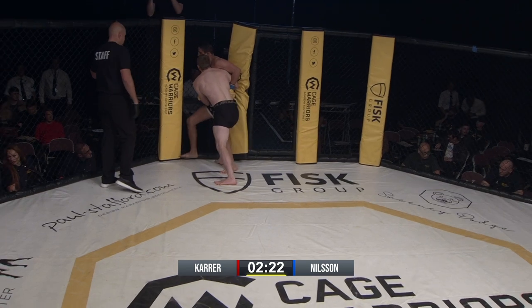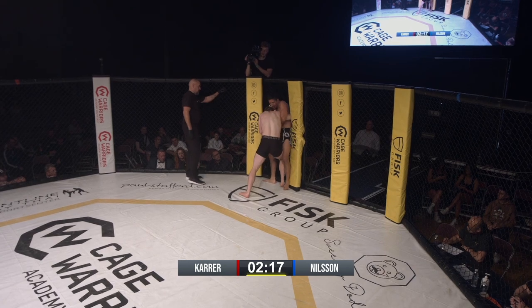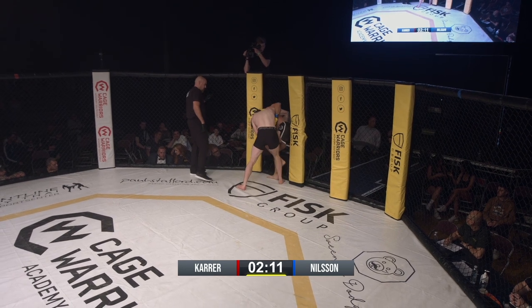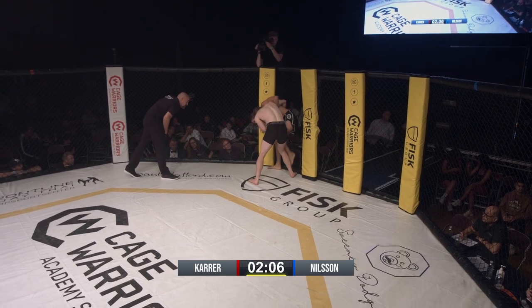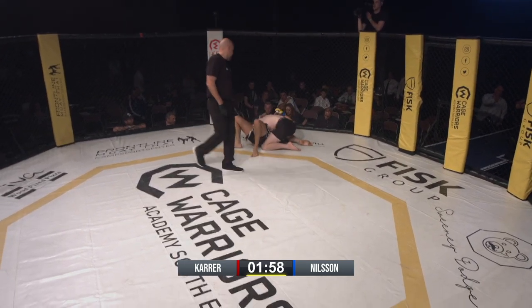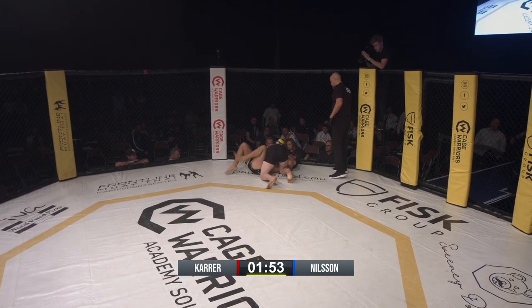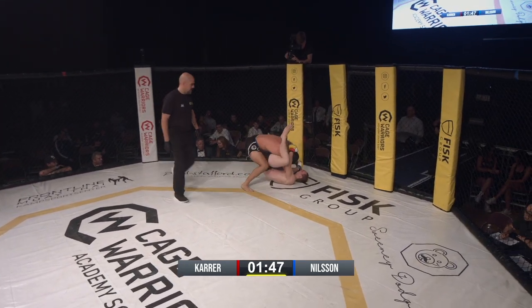Nice angle on that shot. I really like how he took that shot — he took it from the outside, then came back in. Good job by Nielsen to get back to that wizard, get back to a standing base. Nice dump throw for Flynn. Some cameras ending up on top here. And with that he's done the smart thing, because he's done it right by his corner so he can get coached.